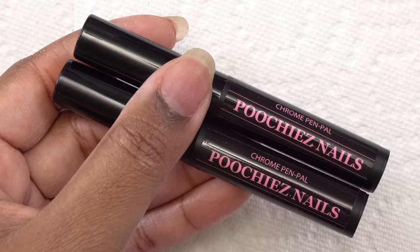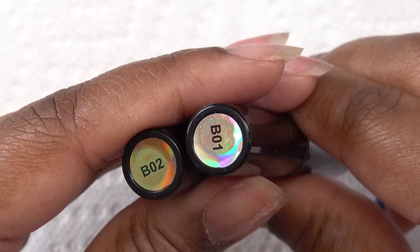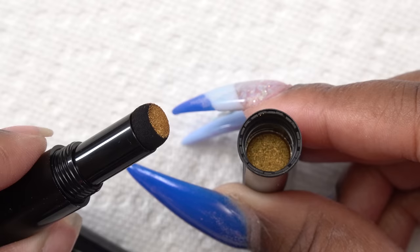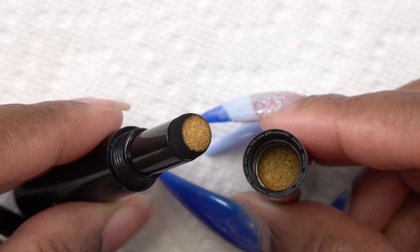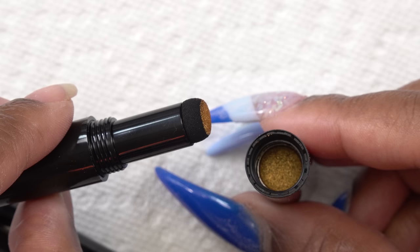These are the chrome pen pals — I think this is such a cool idea. I have two colors: gold and silver holographic chrome powder. The chrome powder is in the cap and then you have the sponge applicator, which makes it super easy to put on the chrome powder with less mess.